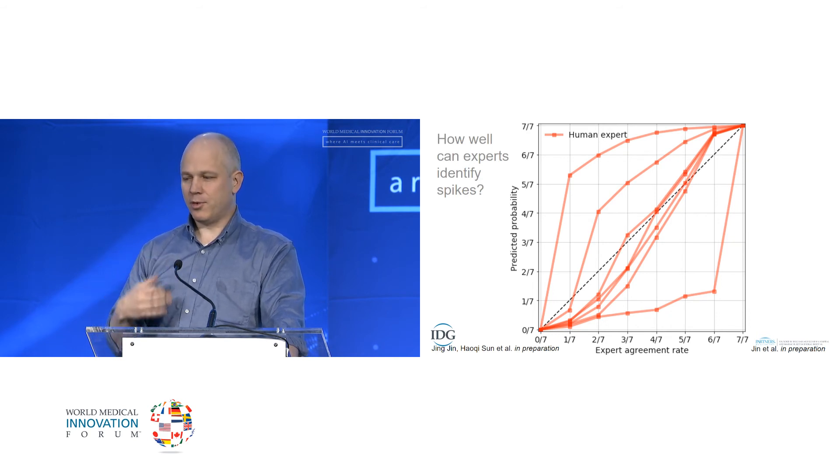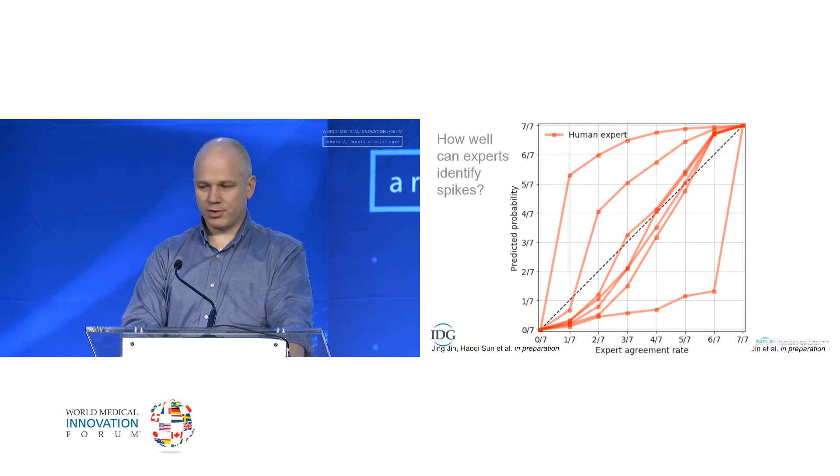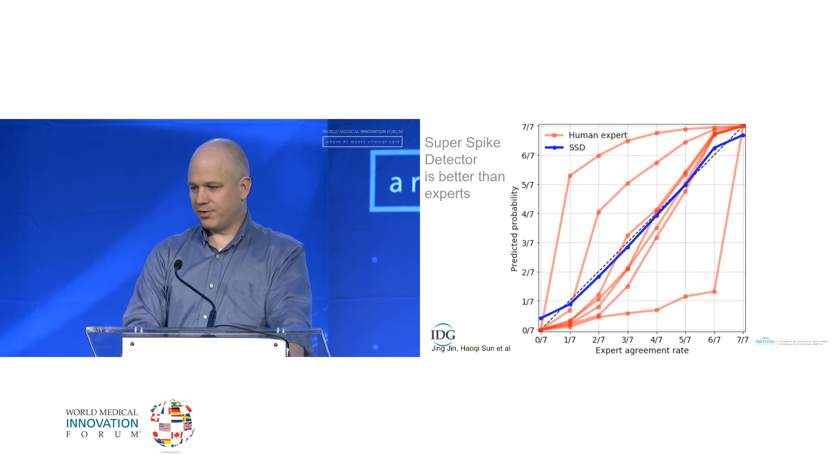What you would most like as the patient is to have your EEG interpreted by seven epileptologists — have it crowdsourced, discussed, and come to the truth in the middle. Your insurance won't pay for seven specialists at once, probably, but we can get a computer to do this. Here's the result of what we call the super spike detector — it essentially is like crowdsourcing your EEG, and it's right along the diagonal in terms of its predictions.